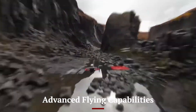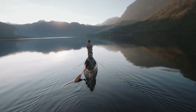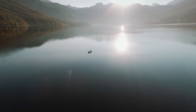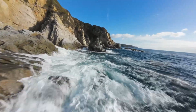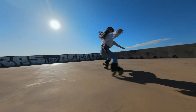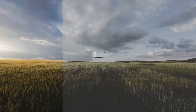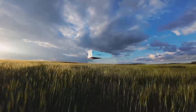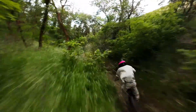Advanced Flying Capabilities: The DJI Flip redefines aerial mobility with its cutting-edge flying capabilities, featuring a unique folding rotor system for enhanced agility and portability. Its advanced obstacle avoidance technology ensures seamless navigation even in complex environments, making it ideal for urban landscapes or dense forests. With an extended flight time of up to 40 minutes and speeds reaching 50 miles per hour, the drone delivers both endurance and excitement. Intelligent flight modes such as waypoint navigation and subject tracking provide creative opportunities for capturing cinematic shots effortlessly, catering to both novice pilots and seasoned drone enthusiasts.